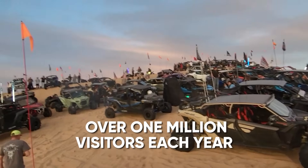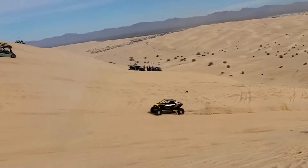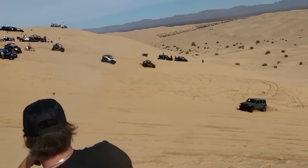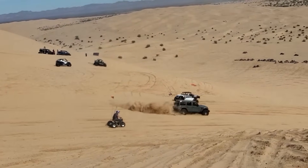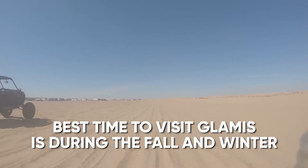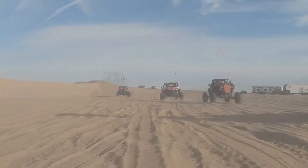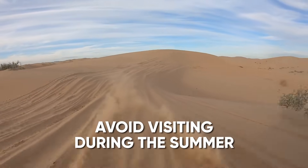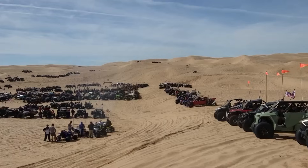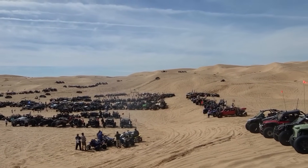Glamis attracts over 1 million visitors each year. Riders can expect thrilling off-roading adventures, breathtaking views, and a vibrant off-roading community. The area is known for its friendly atmosphere and the camaraderie among off-road enthusiasts. The best time to visit is during the fall and winter months from October to March when the temperatures are milder. Avoid visiting during the summer as temperatures can soar above 100 degrees, and try to avoid major holidays and weekends as the area can become extremely crowded.